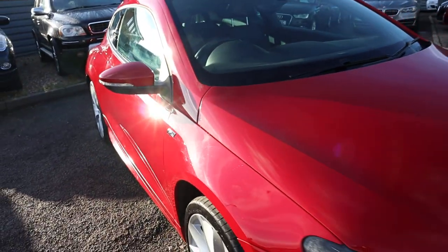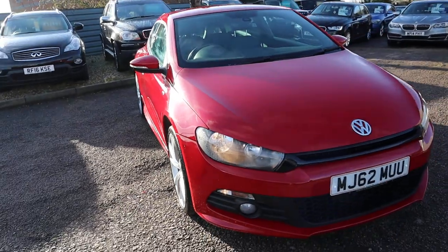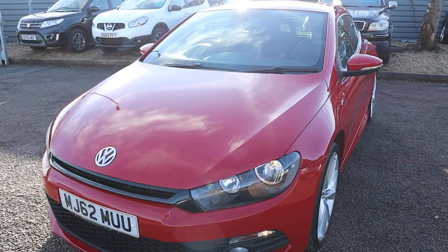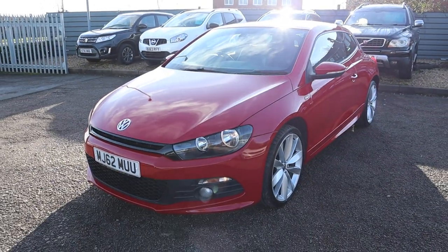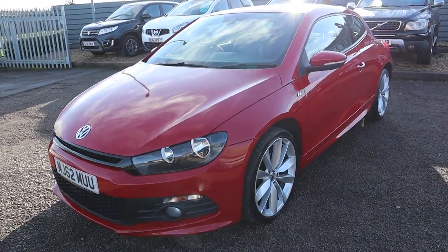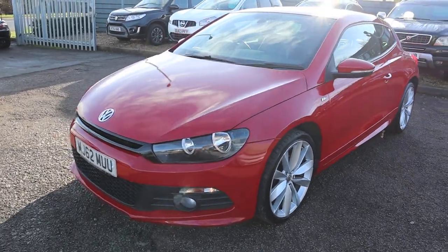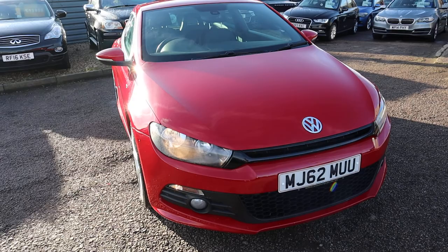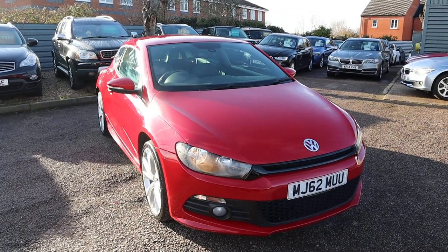If you're looking for finance, we've got very competitive rates. This car's not going to hang around for long, especially in the colour that it's in — it is stunning. Give us a call: it's 01926 267813. As I said, my name's Tom, I'm the Business Manager here, and I'll speak to you soon.